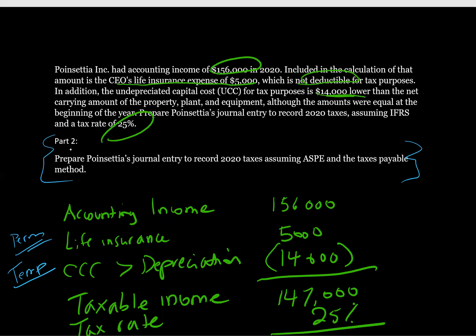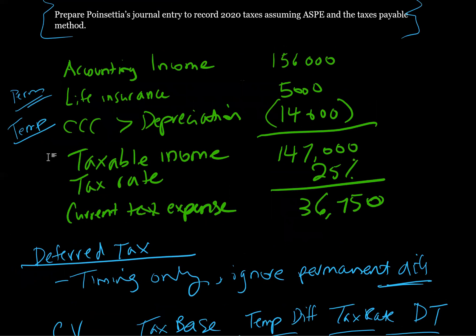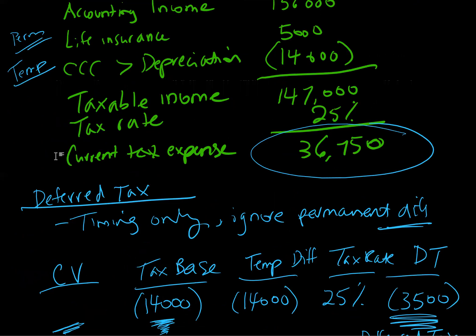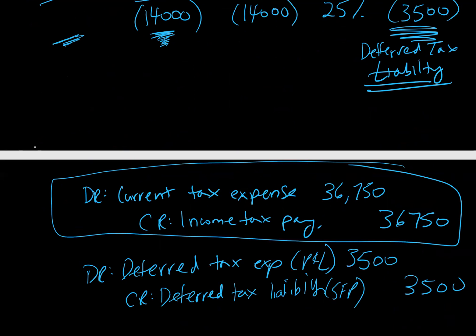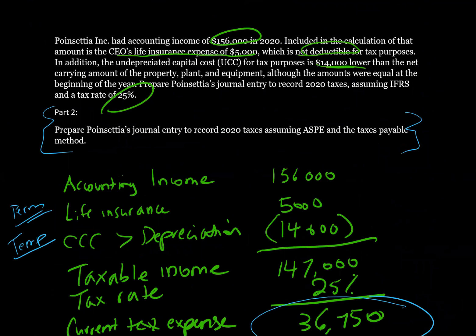Part two says: prepare Point Senate's journal entry to record 2020 taxes, assuming ASPE and the taxes payable method. The taxes payable method is an accounting election permitted under ASPE where you simply ignore deferred taxes and record current taxes only. The current tax entry doesn't change at all — we're still recording that exact same $36,750 as our current tax expense. If reporting under ASPE using the taxes payable method, we would simply record that one entry and ignore the deferred tax entry. That's as simple as the taxes payable method is.